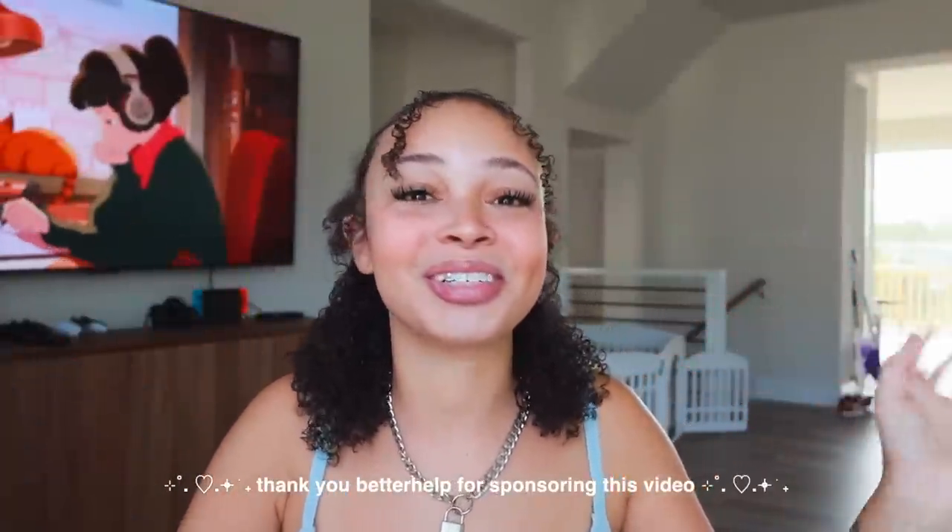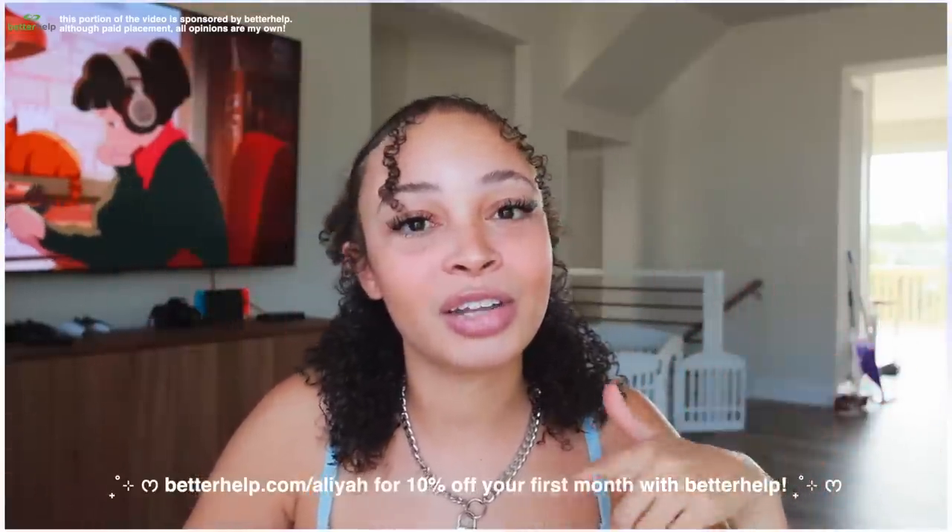Something I always keep on my phone is therapy, so thank you BetterHelp for sponsoring today's video. BetterHelp is an online therapy platform accessible via phone, tablet, or computer that gives you access to hundreds of thousands of licensed therapists. You fill out a quiz about yourself and they match you with somebody — and if things don't work out, there's no extra charge to change therapists. It's available in many countries, cheaper than traditional therapy, and super accessible — I've had therapy in Aruba, Jamaica, and Miami. Check out betterhelp.com/alia for 10% off your first month.